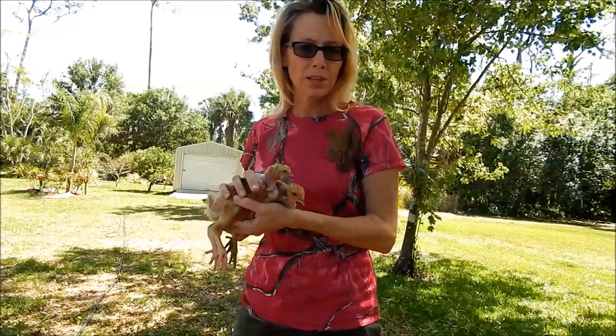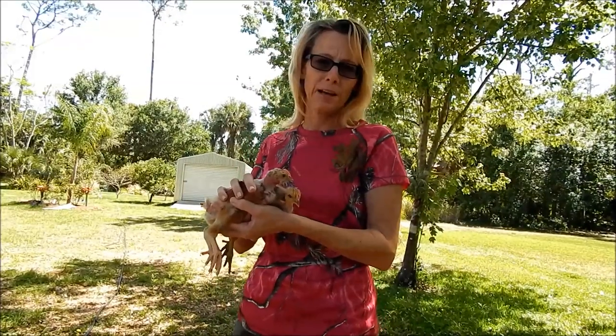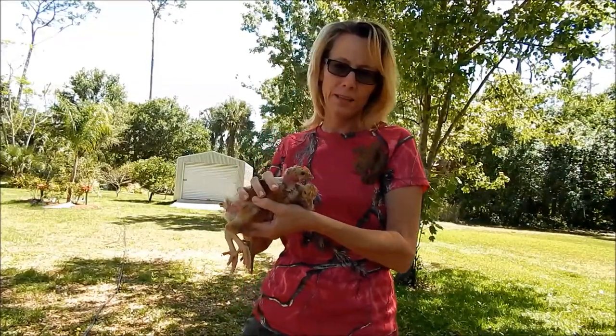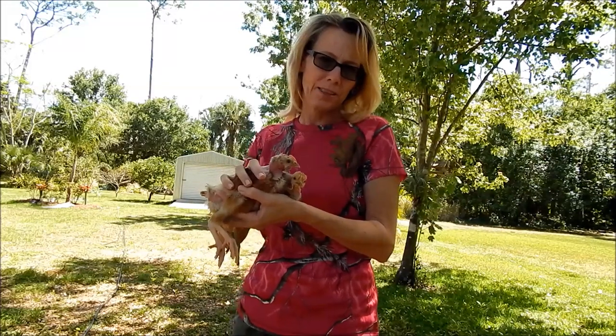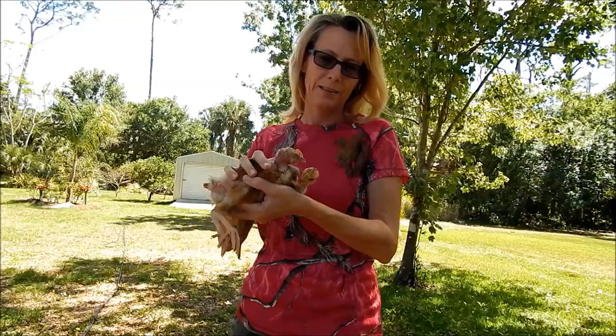I have eight chicks that are about four and a half weeks old, straight run from Tractor Supply. Four Turkins, which are also called naked necks, and four Easter Eggers. We're going to look at these and see if we can tell if they're hens or roosters, and then follow them.